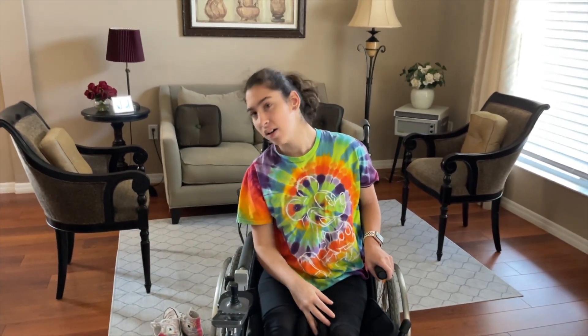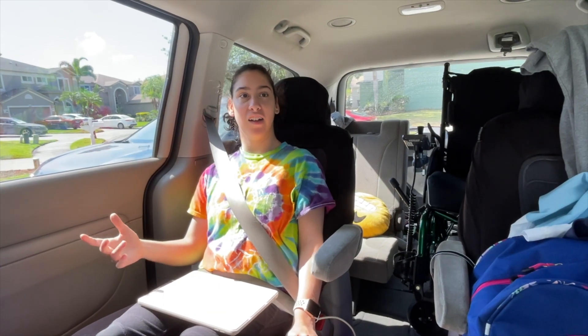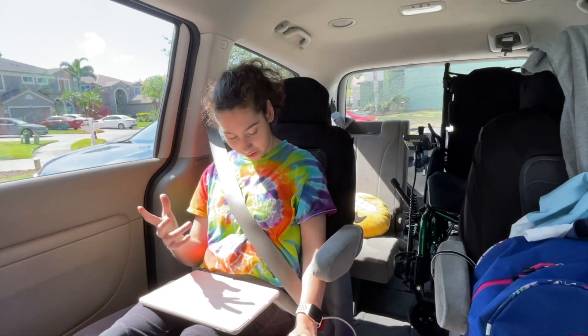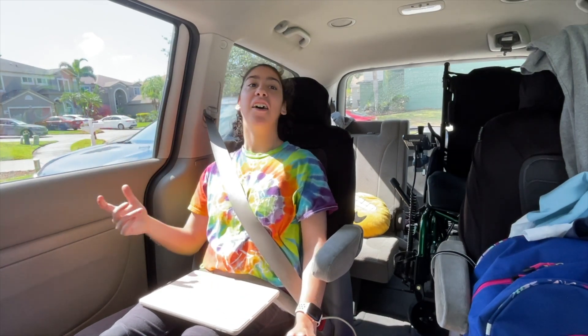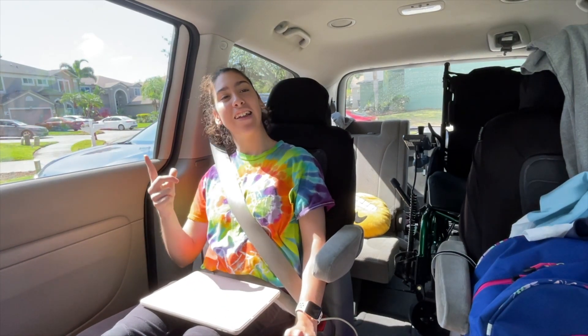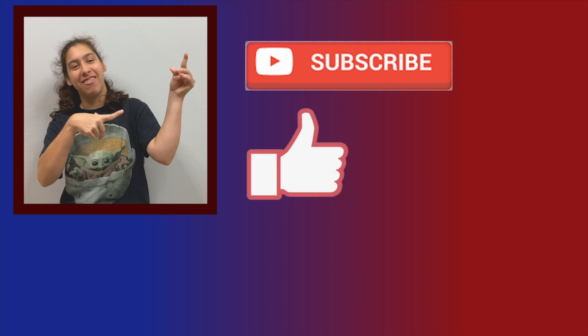Ready to get in the car? Yeah. As you saw, I got all my stuff packed and I have everything in the car. I'm all buckled up. I have my phone and everything. So I'll see you guys in the next video. Bye!